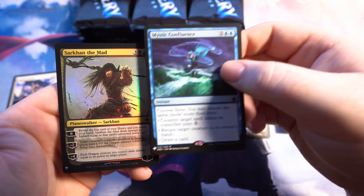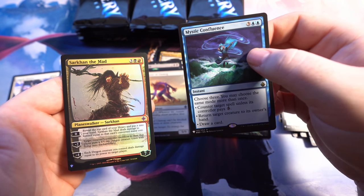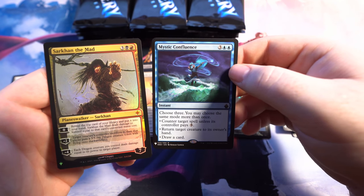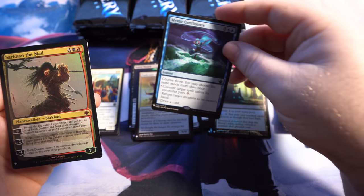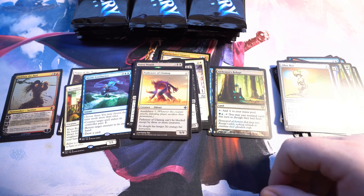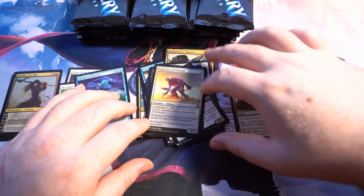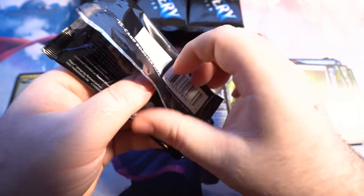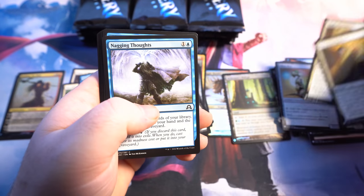We got the Mystic Confluence and Sarkhan the Mad — a foil mythic planeswalker. I don't think the foil slot mythic counts toward our main mythic count in the box. We got our piles, all sorts of a disaster. So we got two mythics so far, one in that foil slot. I'm just curious to see what we're going to get.